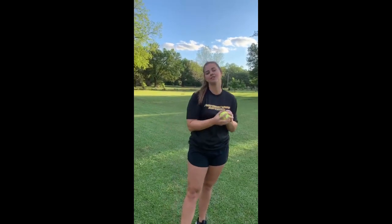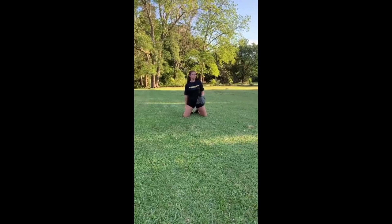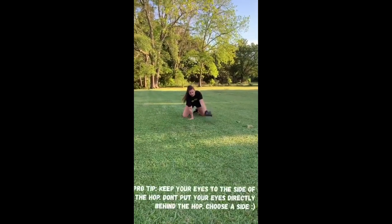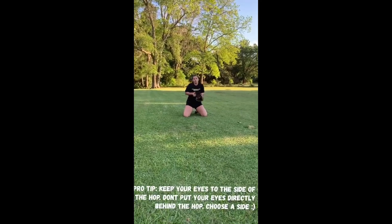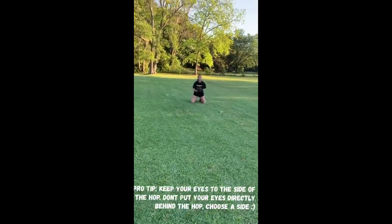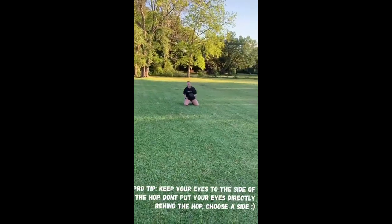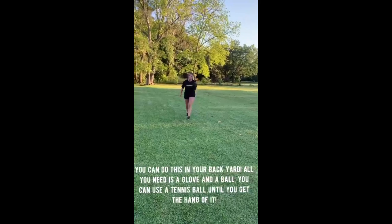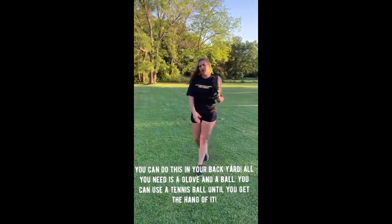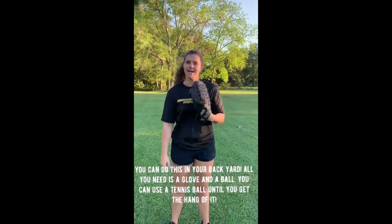Hey y'all, I'm Lacey from Southern Miss Softball. I just wanted to share one of my favorite defensive drills that y'all can do at home while we're all stuck inside. You start on your knees and you're basically just reading the hop. You either want to go pick the short hop, or you want to sit back and take the long hop — you don't want to let yourself get eaten up on the in-between hop. You want to get the short hop before the ball plays you. On the long hop, you let the ball get deep because you can't get to the short hop. Preferably you always want to take the short hop because it's quicker, but if you have to, you can take the long hop.